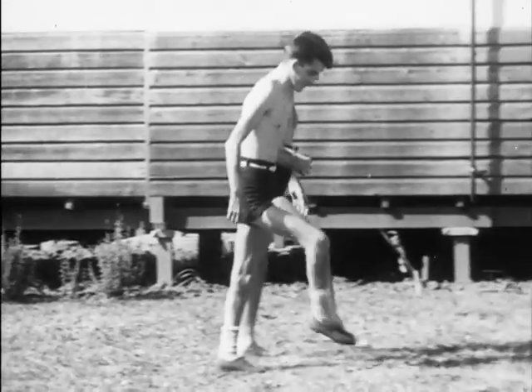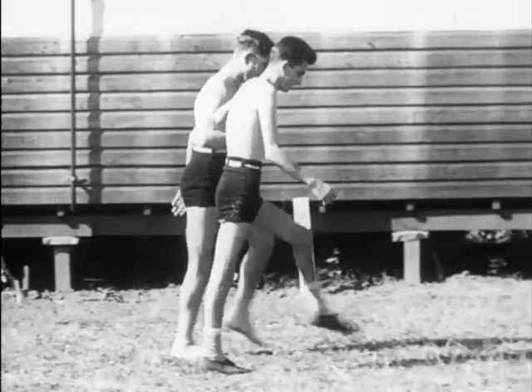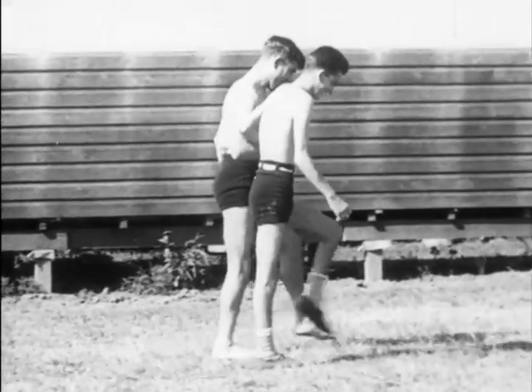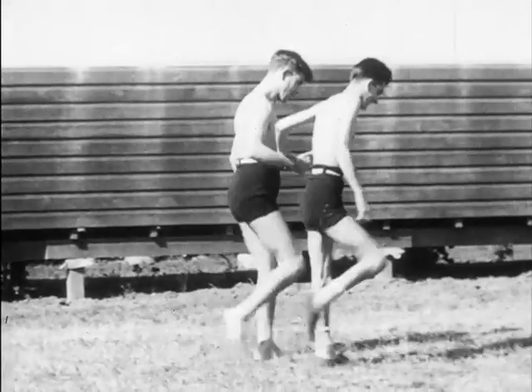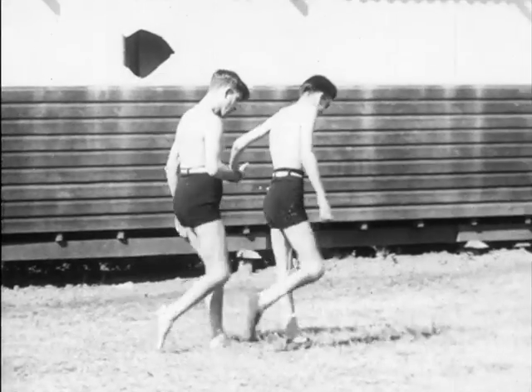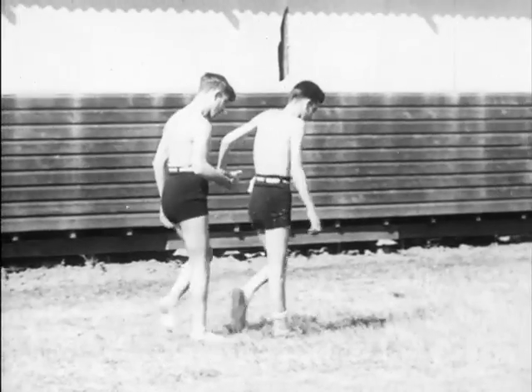These views show two of the most ataxic patients walking together for mutual support. One shows the steppage and ataxic gait with foot drop, and the other a spastic scissor gait so exaggerated as to suggest hysteria.